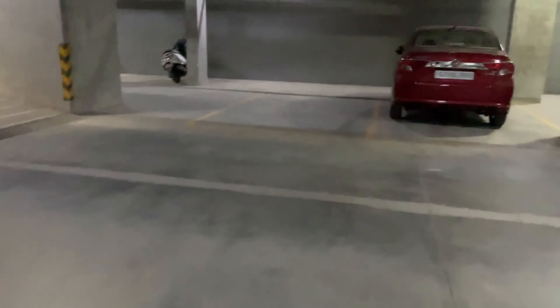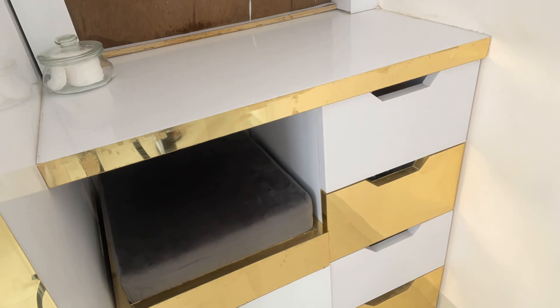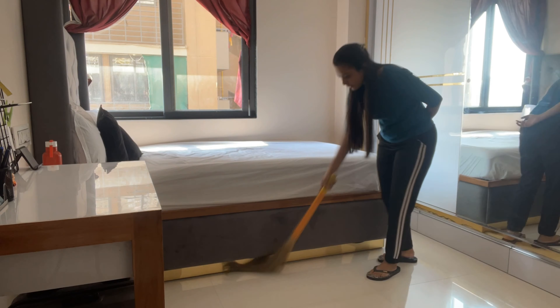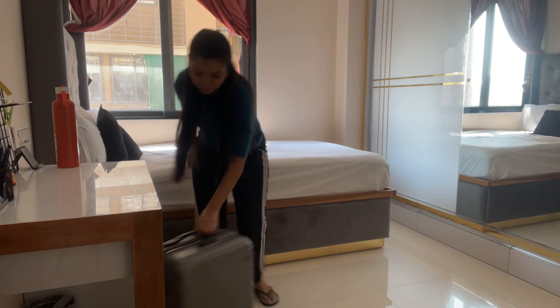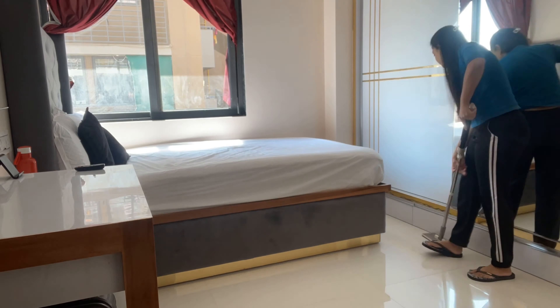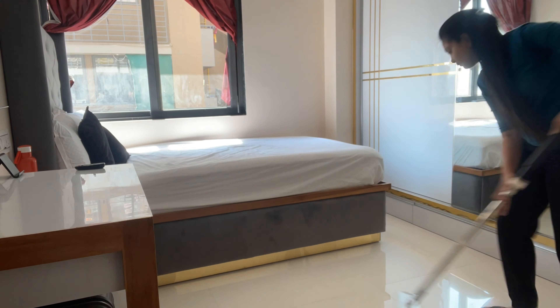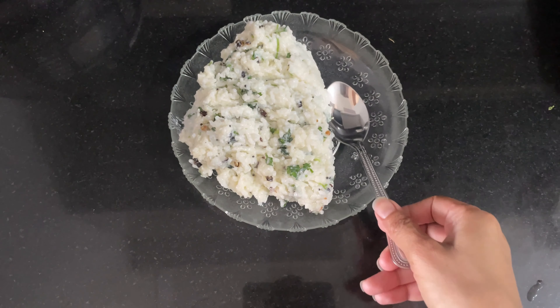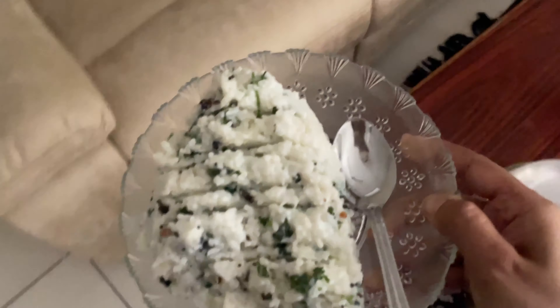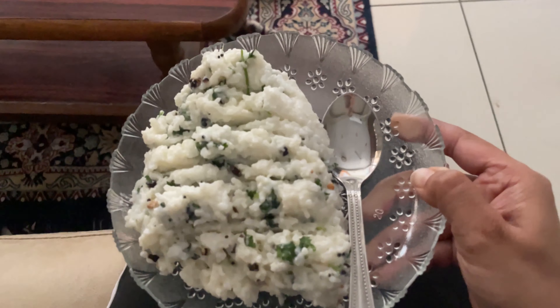Then I did some regular dusting and cleaning. This is my vanity but the mirror is yet to be installed. Then some regular sweeping and mopping. Then I made some curd rice for lunch, and then I just enjoyed my sundae. Thank you.